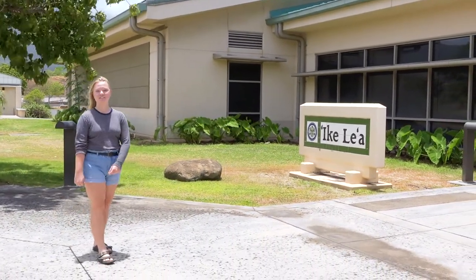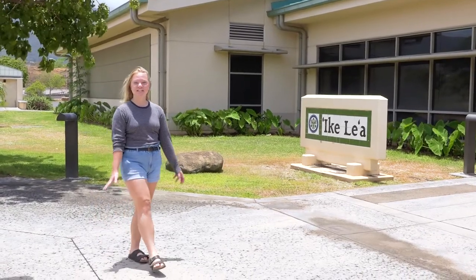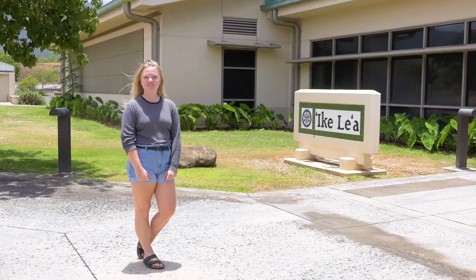Welcome to Ikele'a, UHMC's newest science building with state-of-the-art energy-efficient technology. Let's go check it out.